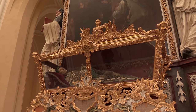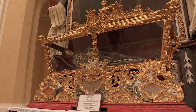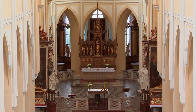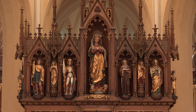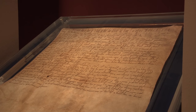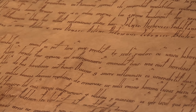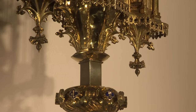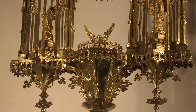The choir chapels are relatively modest and contain the remains of various religious leaders. The church treasury contains the precious records of the founding of the monastery, and also the splendid Sedlec Monstrance — one of the oldest Gothic monstrances in the world.